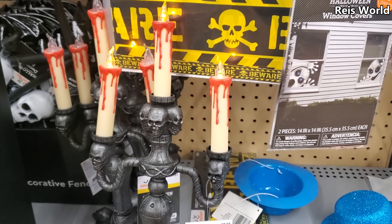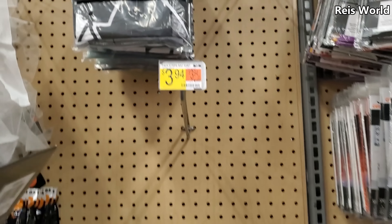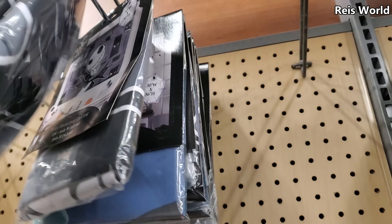That's $5.98 — they have Nightmare Before Christmas wall hanging decor, and you can find Jack. Those are neat.